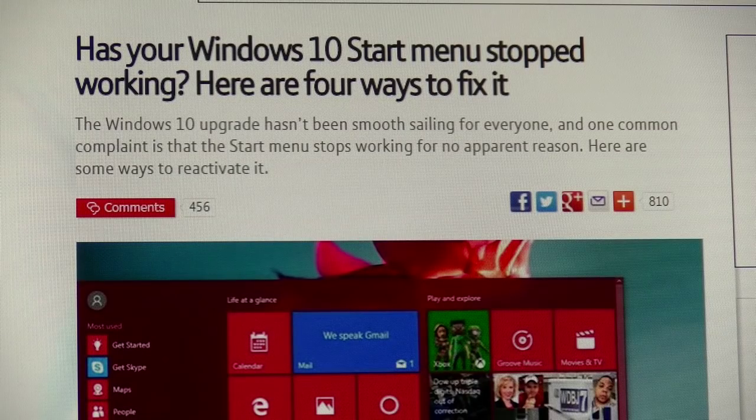I upgraded to Windows 10 four or five months ago, everything was fine, and then yesterday I clicked on the start menu and nothing happened. So here's how to fix it — apparently it's a common fault with Windows 10.